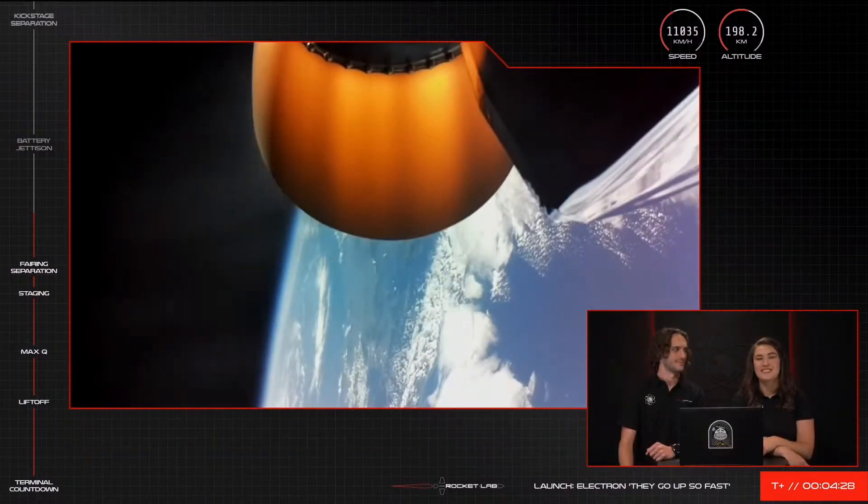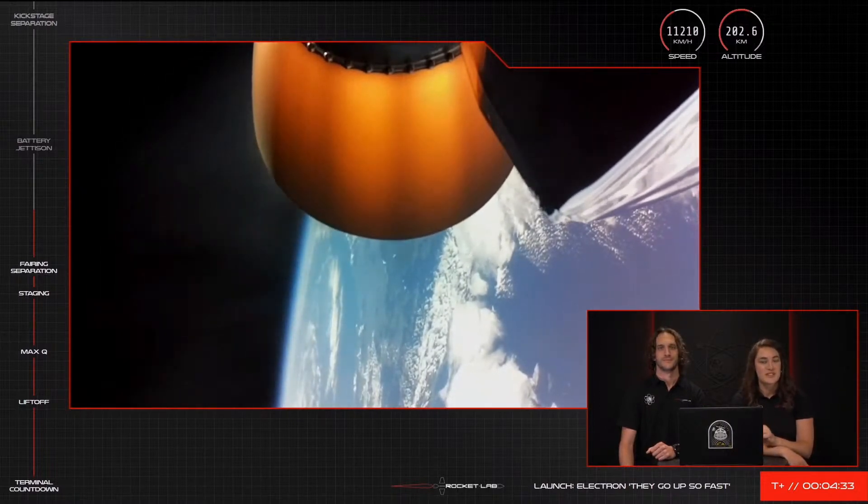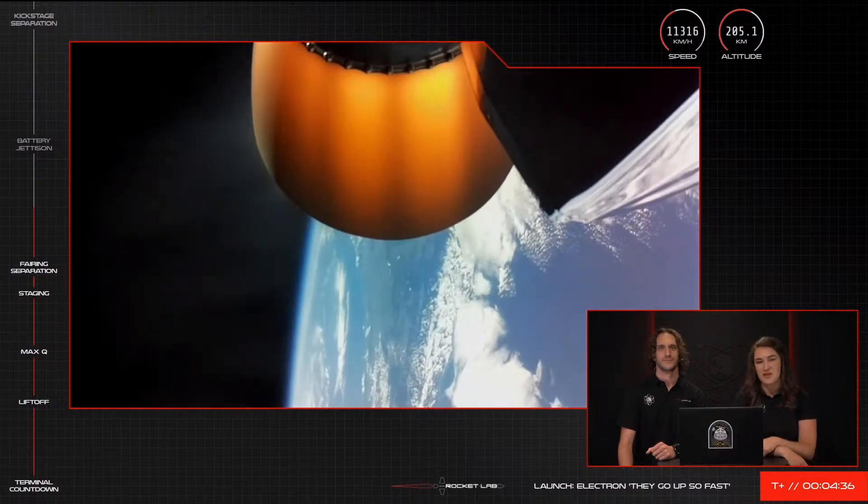Some absolutely stunning views of Earth from Electron's Stage 2 camera. The journey toward low Earth orbit is going smoothly so far and we're about a minute away from battery hotswap.